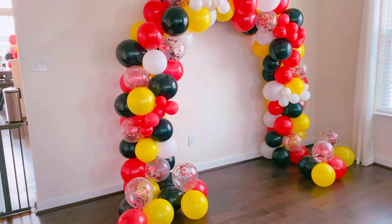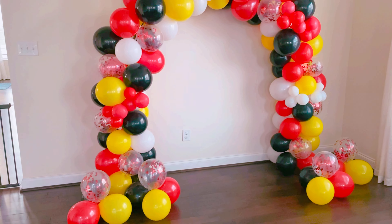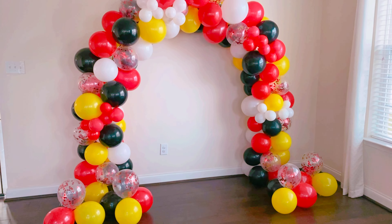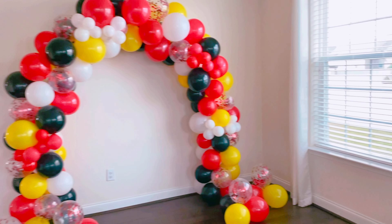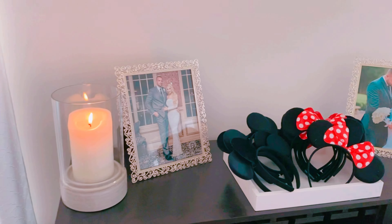I got two of these beautiful balloon arches made in Mickey Mouse colors. I wanted something that my family and I could take pictures in front of, so we would have these photographs to remember forever. And what I did was I got Mickey and Minnie ears so that my family and I could put the ears on and take pictures with them.